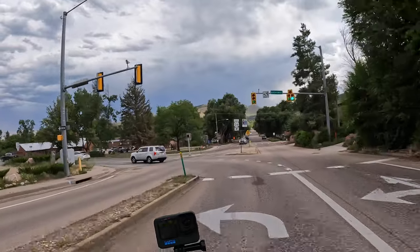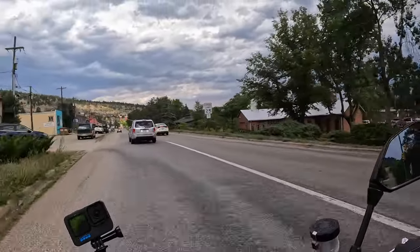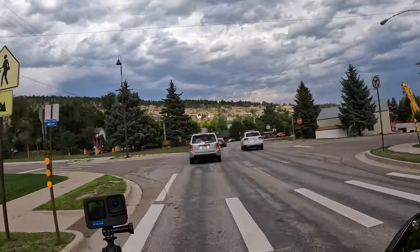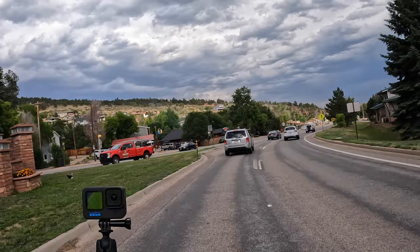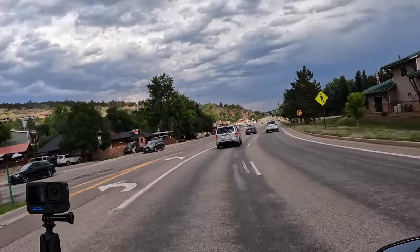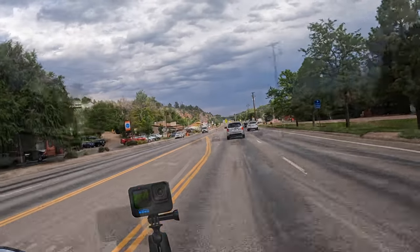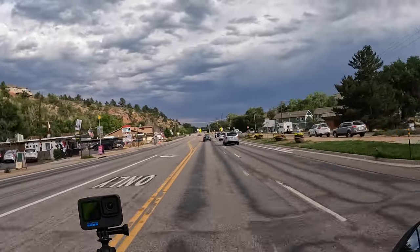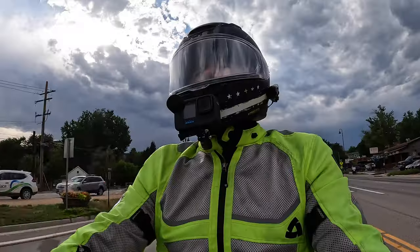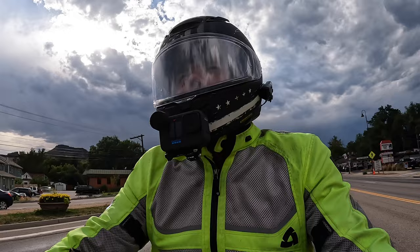Turning back down Broadway where we were when we started the video. Well, that's the video for today — I hope you enjoyed it. I did; it was a great ride, even through that construction. If you liked it, give me a thumbs up, subscribe, and we'll see you in the next video.